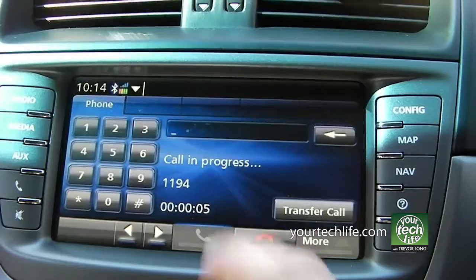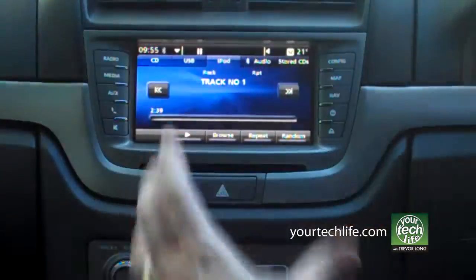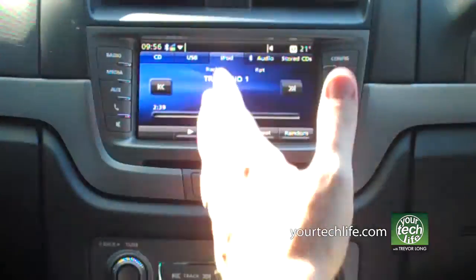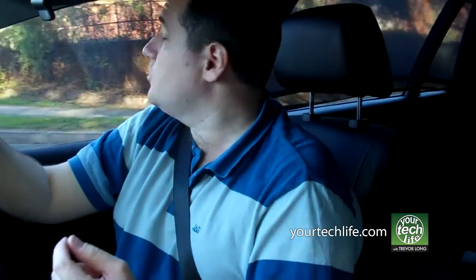Let me give you a quick overview of the Holden IQ system. Essentially, we've got a 6.5-inch colour touchscreen in the centre of the console, standard across all Commodores — Berlinas, Calais, the whole range of VE Series 2 Commodores. You've got radio, FM and AM, but a whole stack of multimedia potential as well: CD input, USB input, iPod connectivity, Bluetooth streaming audio, and the ability to store CDs and their tracks on the system's internal hard drive.